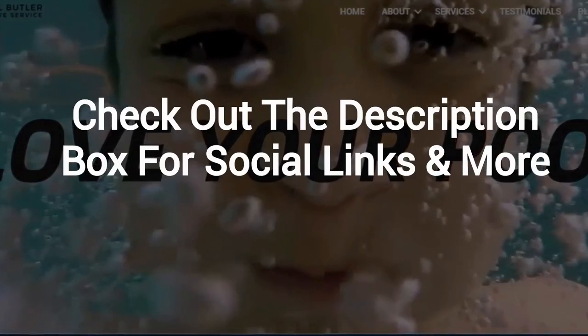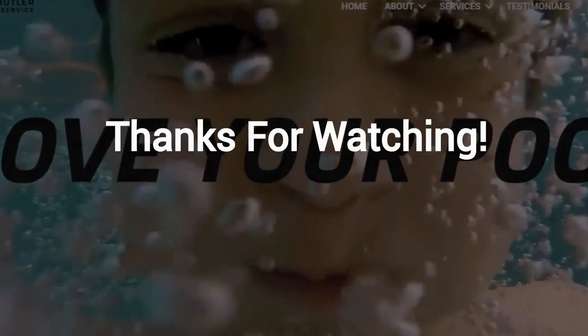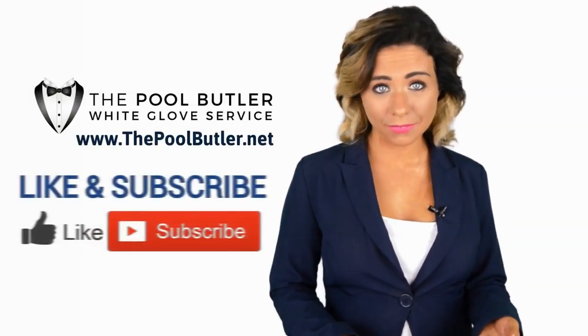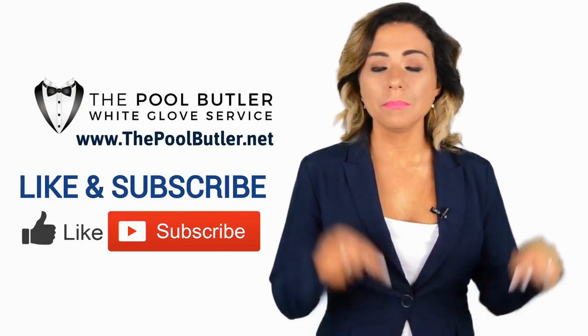And finally, make sure to check out the description box below this video where there's a lot more information, including links to our website and social profiles. Thanks for watching. Now let's take it back to Jennifer. Thanks, Robert. Now it's your turn — if you like this video, click on the thumbs up icon and on the subscribe button below this video.